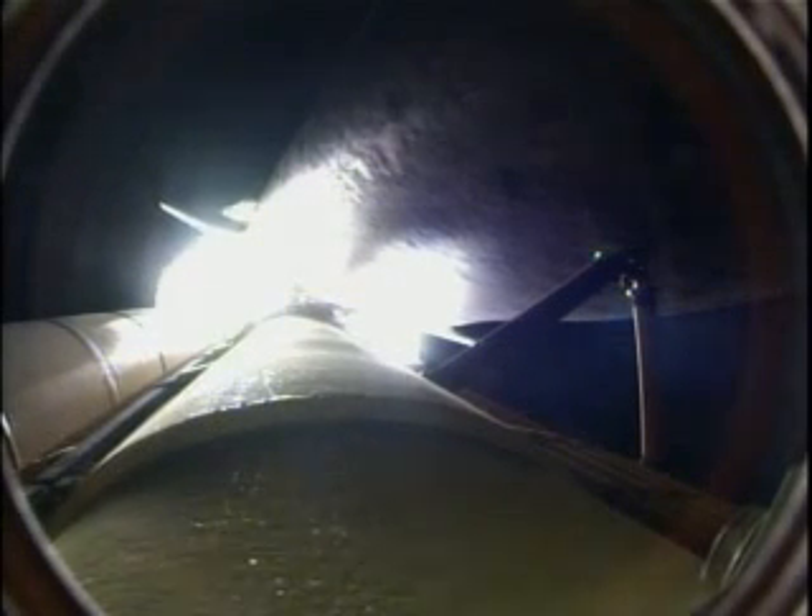Standing by for the throttle up call now from Capcom Eric Bowe. The throttle up call acknowledged by Commander Rick Sterko, joined on the flight deck by Pilot Kevin Ford, Flight Engineer Jose Hernandez and Pat Forrester. Seated down on the mid-deck are Danny Olivas, Krister Fugelsang of the European Space Agency, and Nicole Stott hitching a ride for three months on the International Space Station.